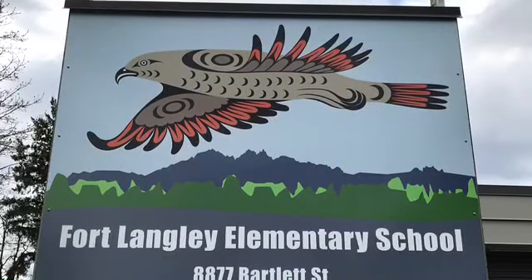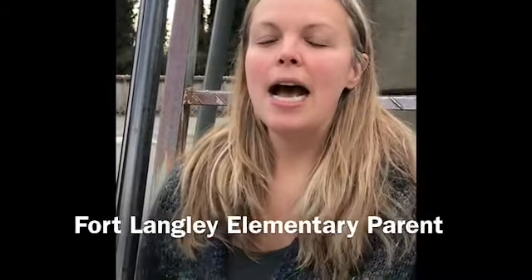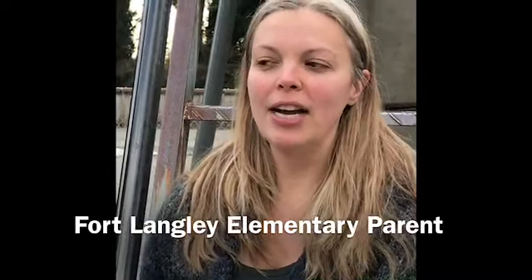Welcome to Historic Fort Langley, the birthplace of BC. This is Fort Langley Elementary. We're a K-7 public school in the Langley School District. We have about 300 students at our school who live in the surrounding areas.